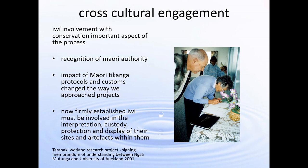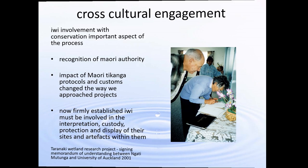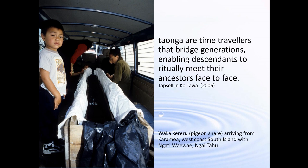Here we are at a project in Taranaki where we're signing a memorandum of understanding prior to starting work. Another important aspect of working with iwi is understanding how they see artefacts or taonga — they're not just things, they're not just objects. A Māori academic, Paul Tapsell, explains it really well: taonga are time travellers that bridge generations, enabling their descendants to ritually meet their ancestors face to face. Their taonga are ancestors, and there's a spiritual aspect to looking after them when they're recovered from sites.